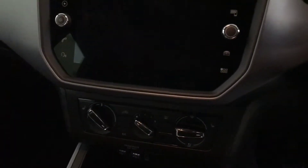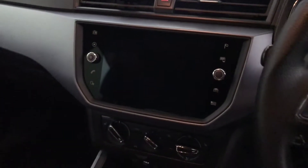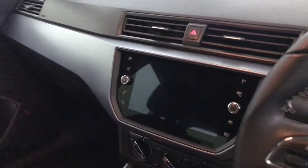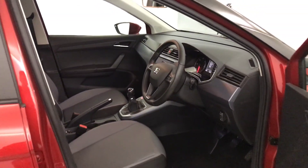You've got keyless ignition, heated front seats, air conditioning and heater controls, and a nice touchscreen with DAB radio, Bluetooth, and satellite navigation as well. And there we have it — the 2018 Seat Arona.